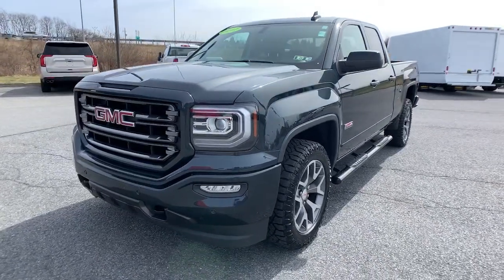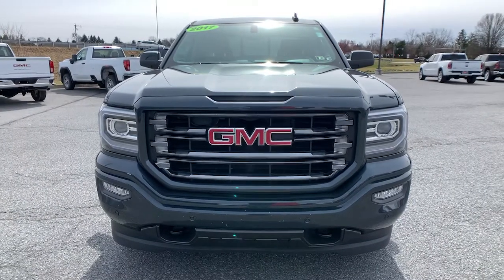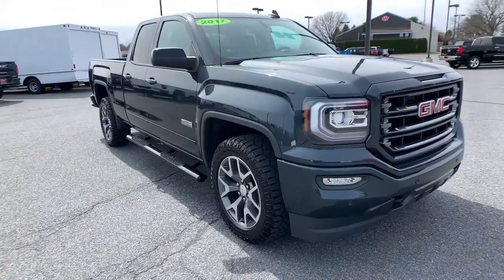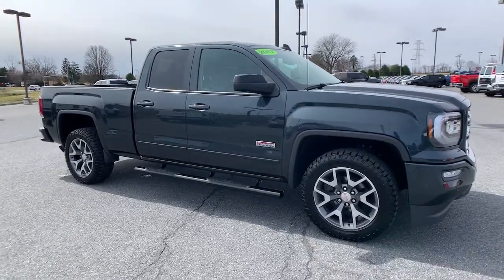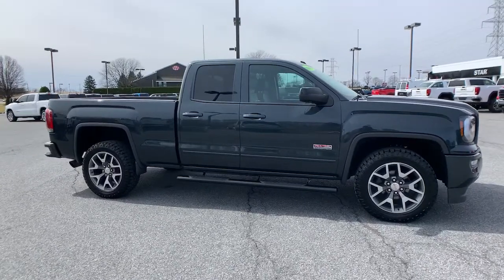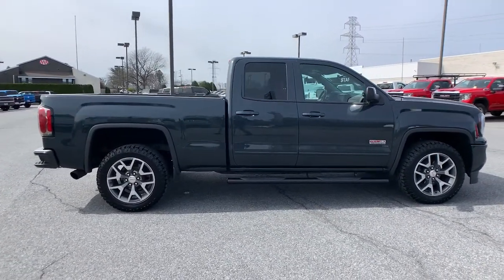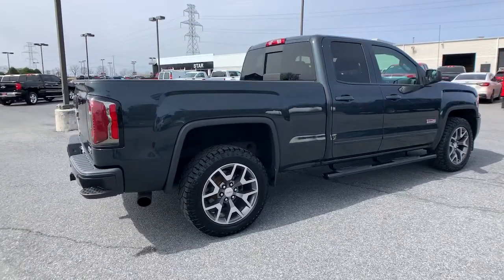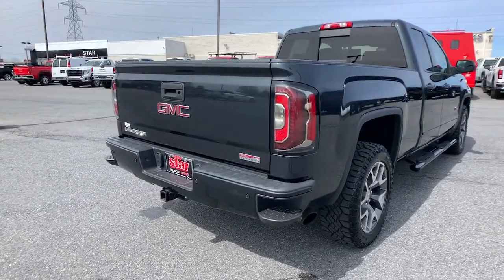Picture yourself in the 2017 GMC Sierra. This vehicle still has fewer than 60,000 miles on the clock, so it won't last long. Here's a good-looking Sierra that offers impressive towing and hauling capacity and a spacious cabin with amenities like standard touchscreen infotainment and smartphone integration. Available in a wide range of powertrains including V8 and diesel, this remarkable full-size pickup is designed to exceed your expectations.